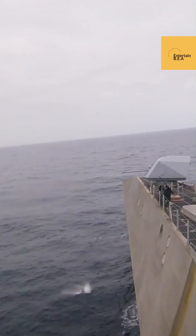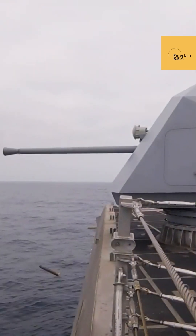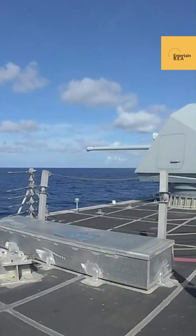The system is highly mobile, allowing for rapid deployment and repositioning on the battlefield. BAE Systems aims to enhance the operational capabilities of ground forces with this versatile and powerful air defense solution.